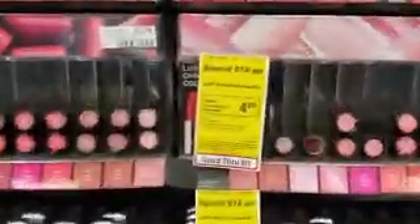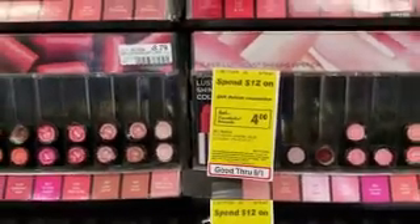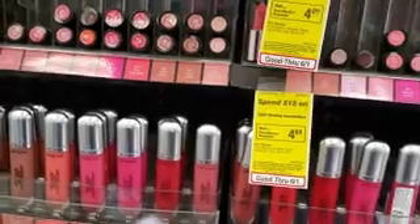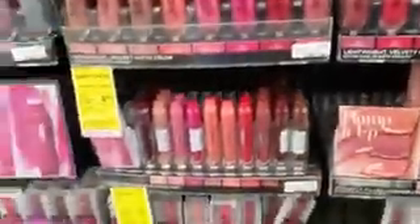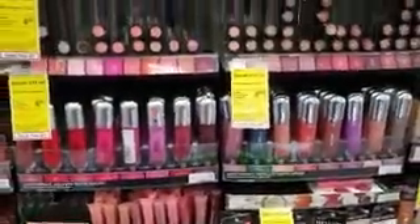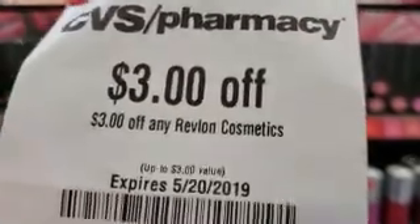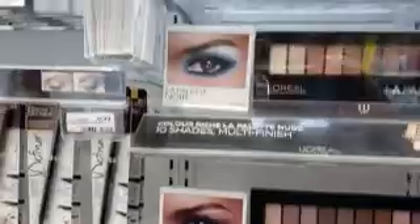Next up we have Revlon. If you spend $12 you get $4 back. We're going to pick two items that just go over $12 — it's kind of a challenge because a lot of these are very pricey. We'll go over this at the end and we're going to use our $3 off manufacturer coupon plus there's a $3 CVS store coupon that you can combine, but unfortunately it expires today.